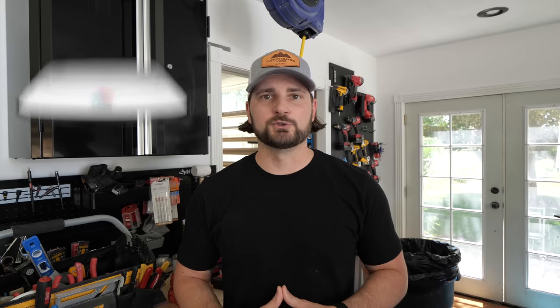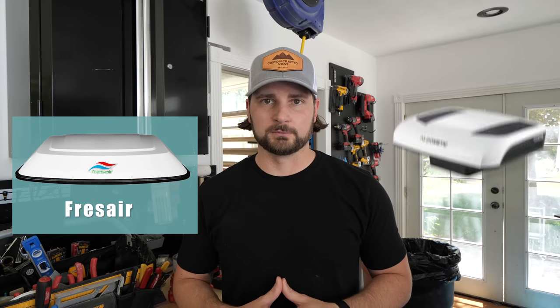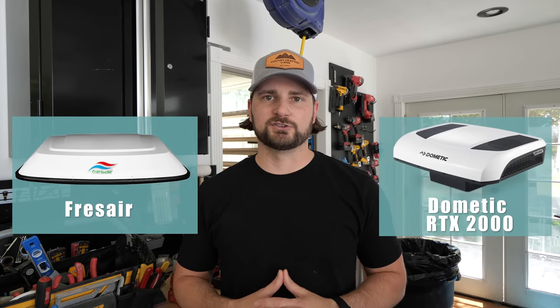It is summer, so all the van lifers are trying to figure out how to stay cool and comfortable on the road. We're going to talk about two different air cooling systems for your van that are both under $3,000. There are options out there up to $10,000–$12,000 systems that run off 48-volt or shore power, but we're specifically talking about two 12-volt systems under $3,000 that we have installed in vans for clients or ourselves.